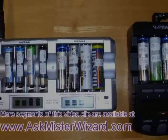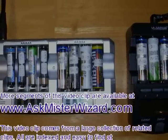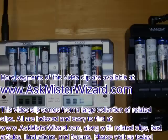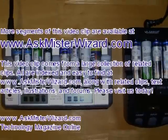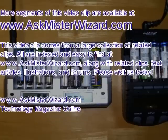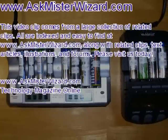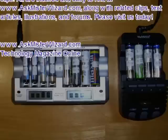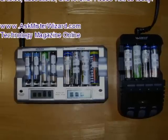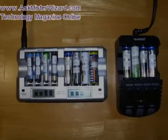More segments of this video clip are available at askmrwizard.com in our electricity section. This video comes from a large collection of related clips, all indexed and easy to find on our website, along with text articles, illustrations, and forums. Please visit us today at askmrwizard.com — your technology magazine online.